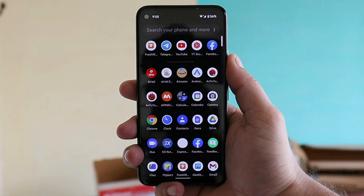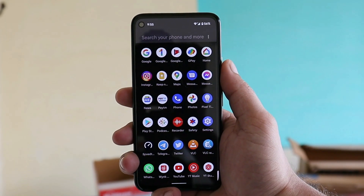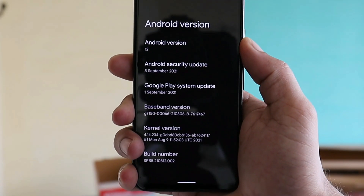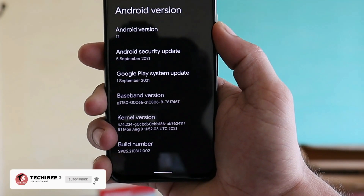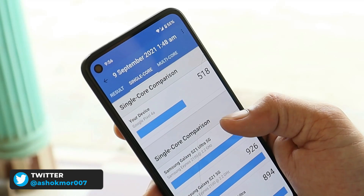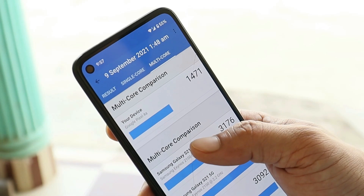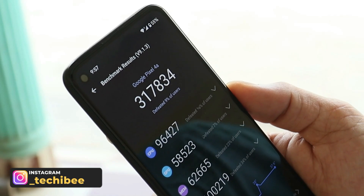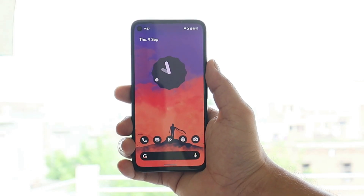Yesterday Google rolled out Android 12 Beta 5 for its Pixel devices with a few new additions and changes in the UI. The Android version is Android 12, we have the September 5, 2021 security patch, and the build number is SBB5.210812.002. Benchmark results using Geekbench show a single-core score of 518 and multi-core score of 1471. With the Android Benchmark app the device scored 317,834. Most Google applications have now adapted to Material You UI.